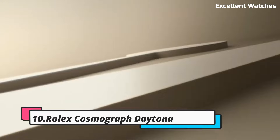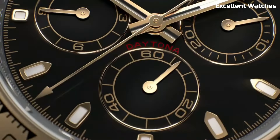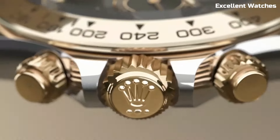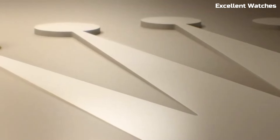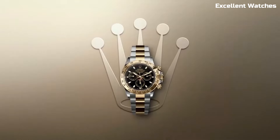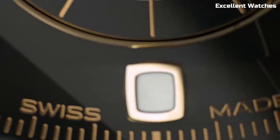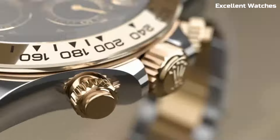Number 10: Rolex Cosmograph Daytona. The Rolex Cosmograph Daytona is an iconic symbol of luxury and performance. This legendary watch, often associated with motorsport, boasts a stainless steel or precious metal case and a stunning dial. Its chronograph functions allow for precise timing, making it a favorite among racing enthusiasts. The automatic movement inside guarantees accuracy and reliability.